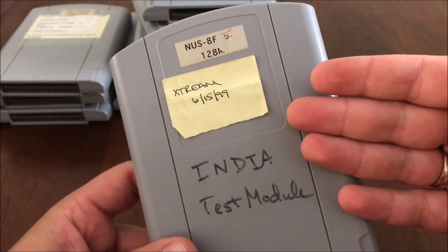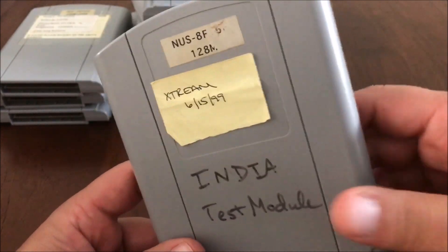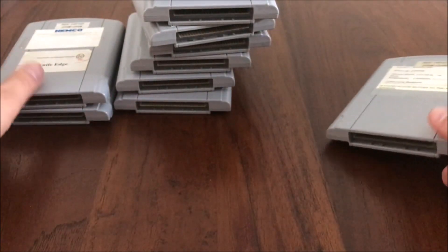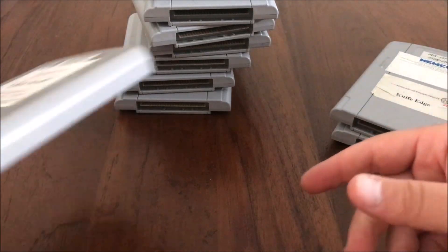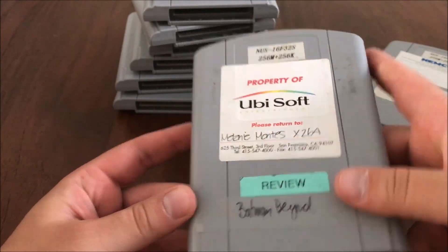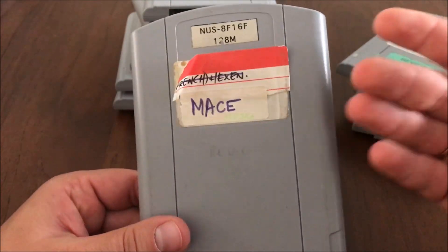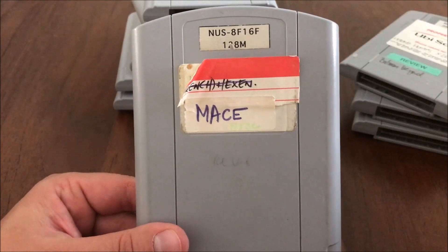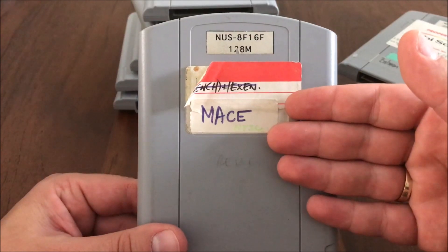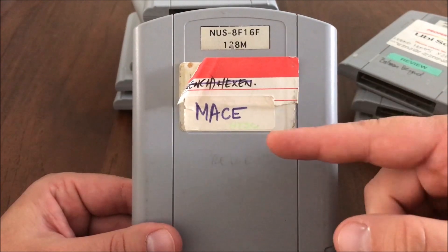Xtreme — an unreleased N64 prototype that deserves its own video on my channel, more on that later. This next prototype also deserves its own video — it's very buggy, very unreleased, and around 60% complete, very different from the retail version. It still has some gore in it and other stuff.